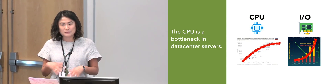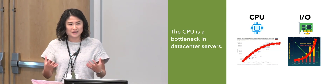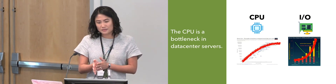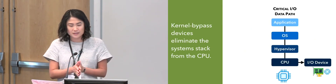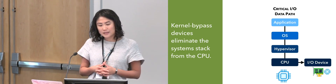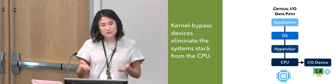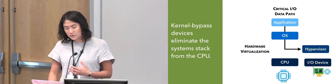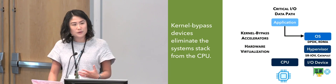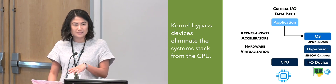For operating systems people, this is a really big change in assumptions. Operating systems in the past were always designed with the assumption that whenever you did IO, it was going to take a long time in terms of what your CPU saw. So this change in hardware trends has really driven the development of a new type of device called kernel bypass devices. What they do is offload the system stack — mainly the operating system and the hypervisor — from the CPU to the IO device, so the IO device, which is faster, performs that functionality instead.